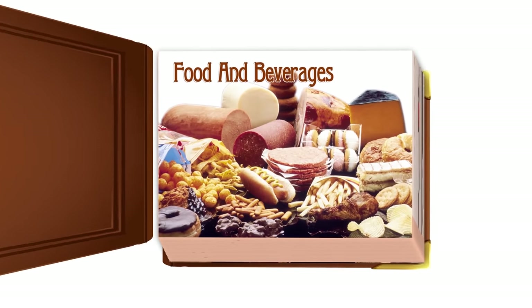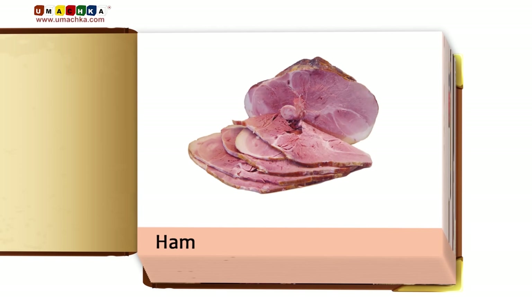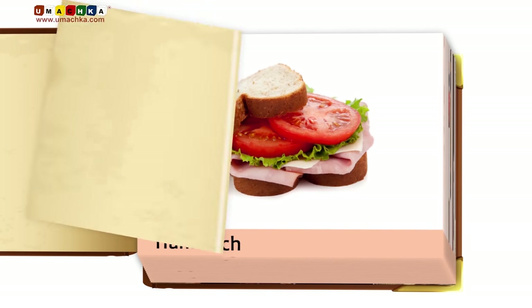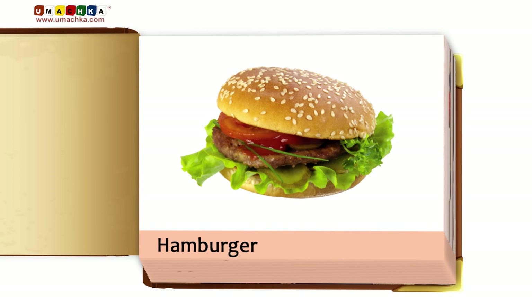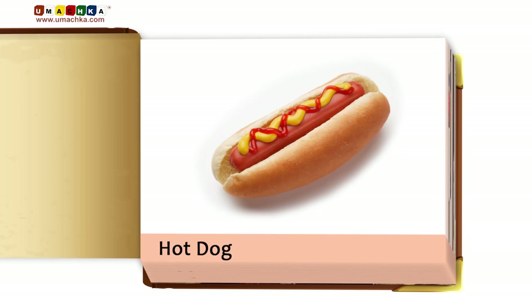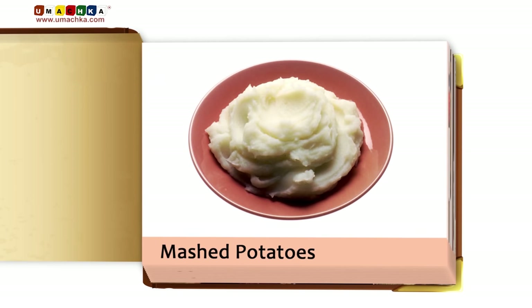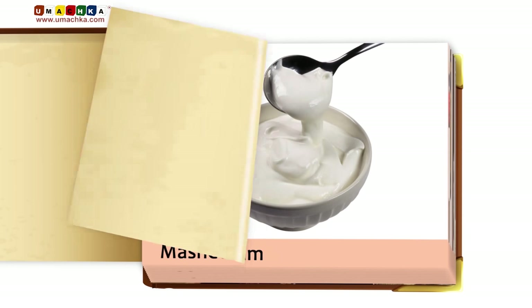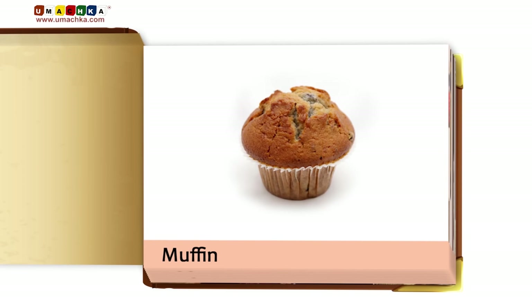Food and beverages, part two: ham, sandwich, hamburger, brownie, hot dog, juice, mashed potatoes, sour cream, muffin.